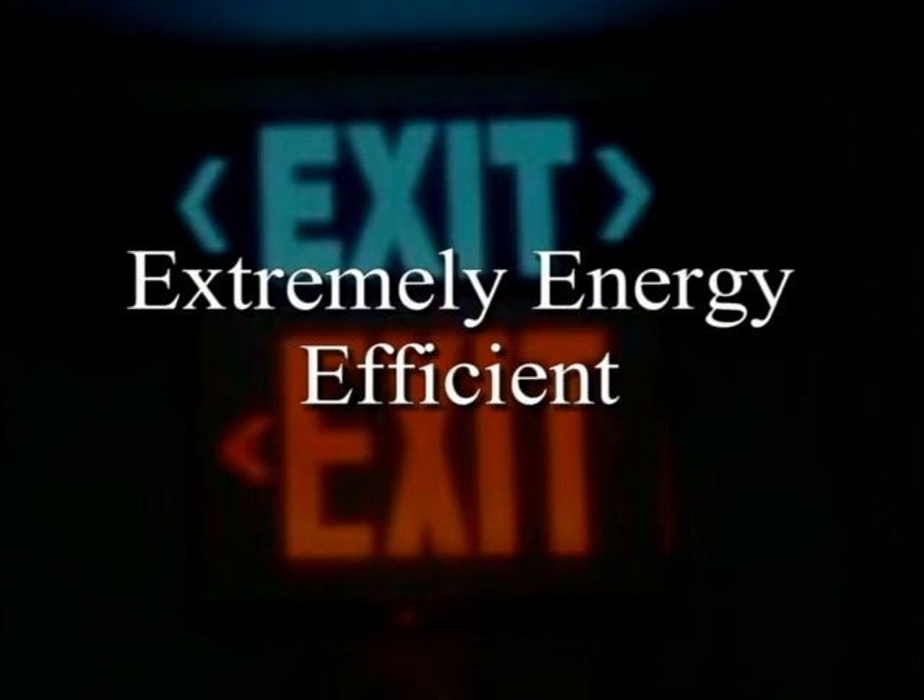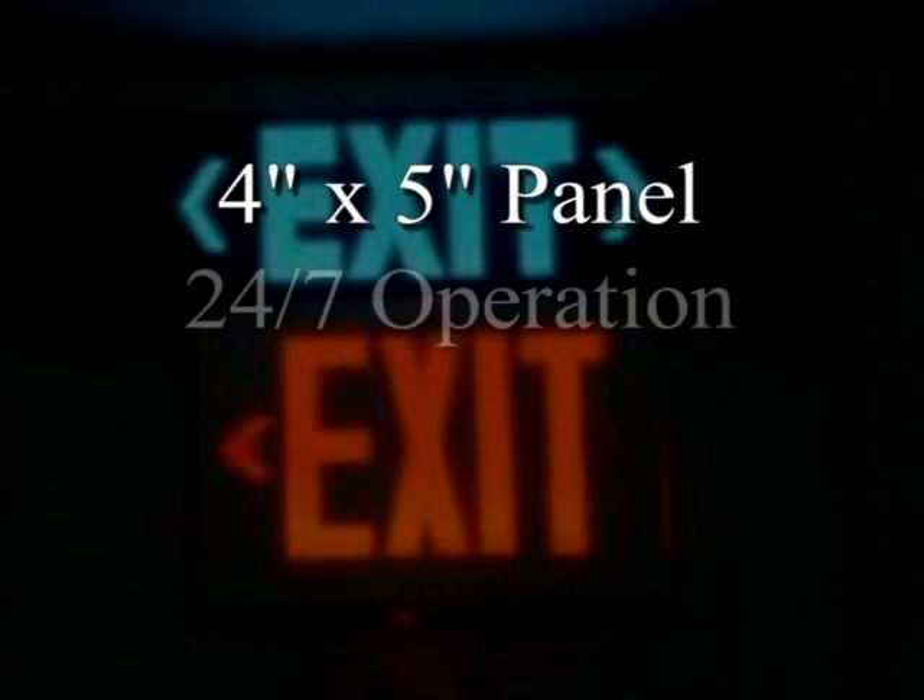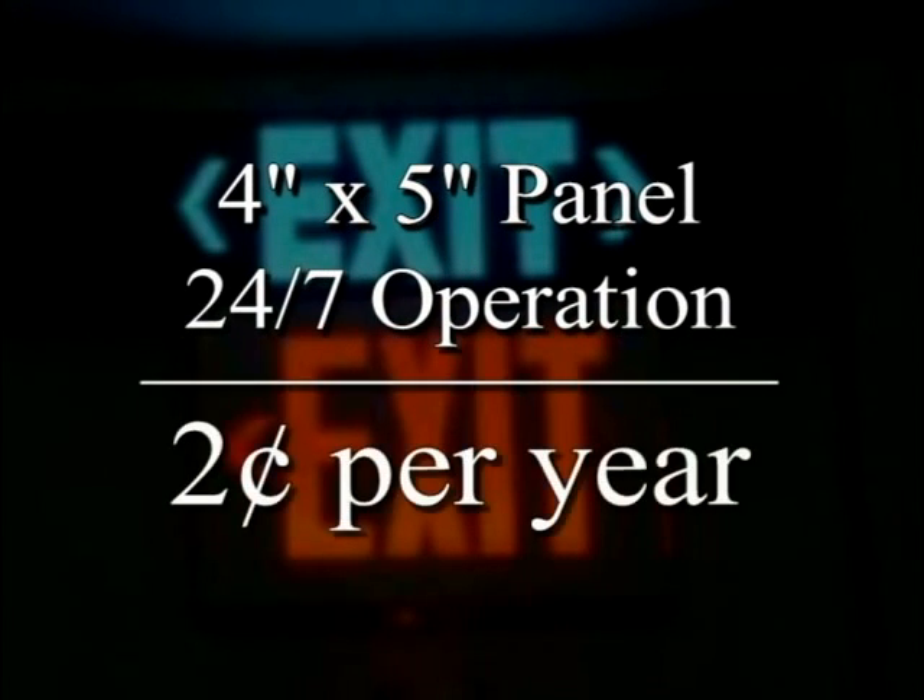Firefly Lighting uses very little energy. In fact, a 4 by 5 inch panel running 24 hours a day, 7 days a week, costs only about 2 cents per year to operate.